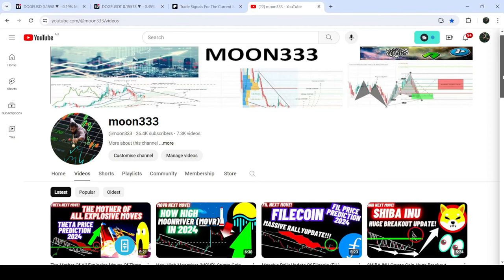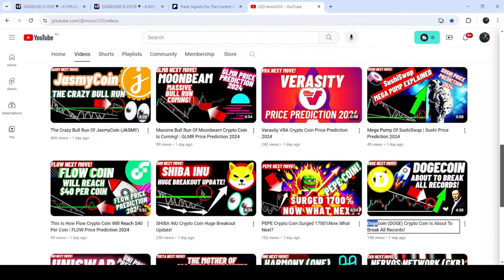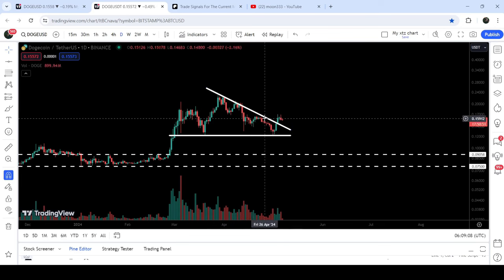Hey friends, this is Atipa here. Welcome to the new update on Dogecoin. As in my earlier video I was showing you, Dogecoin has broken out of another descending triangle on the daily time frame chart. That video was shared almost 24 hours ago, and now if we take a look at the live chart, you can see that after the breakout the price is still moving above the resistance of this descending triangle.